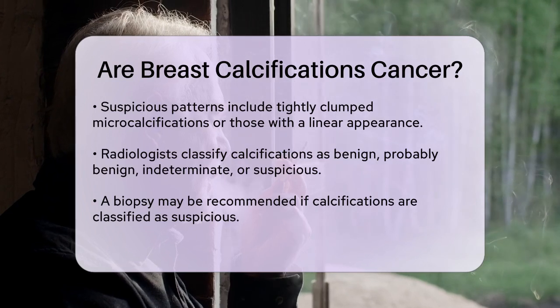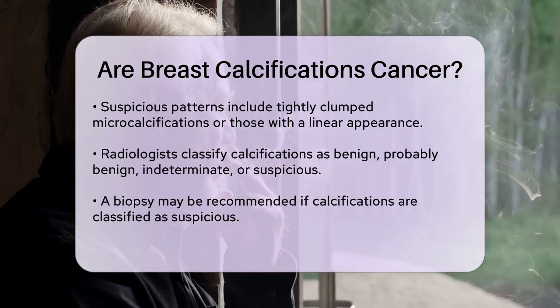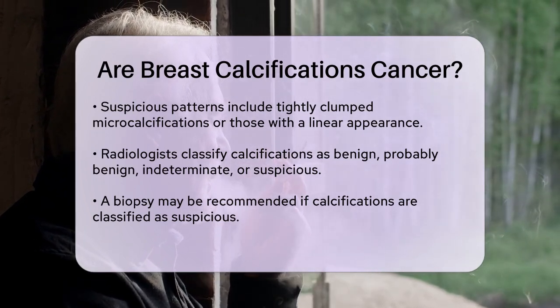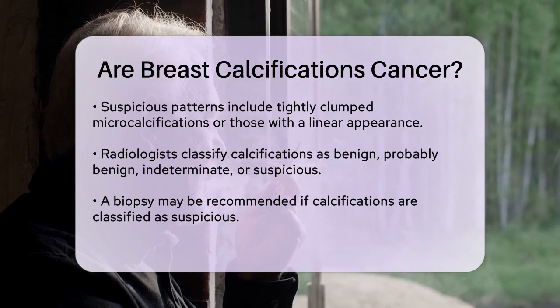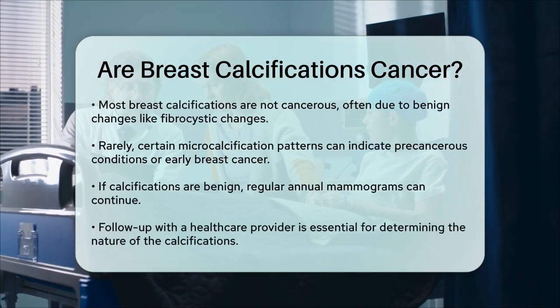Most breast calcifications are not cancerous. In fact, the majority of them are due to benign changes in the breast tissue, such as fibrocystic breast changes or the natural aging process. However, in rare instances, certain patterns of micro calcifications can indicate precancerous conditions or early signs of breast cancer, like ductal carcinoma in situ (DCIS), where cancer cells are in the milk ducts but have not spread.